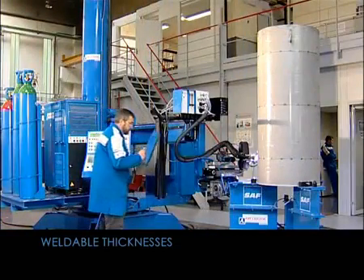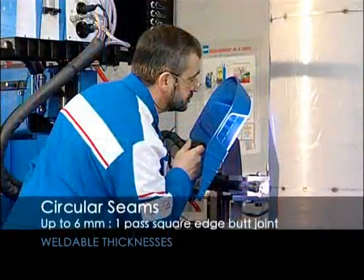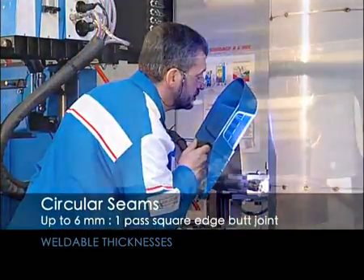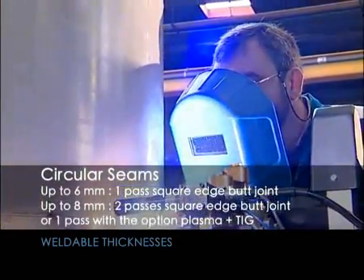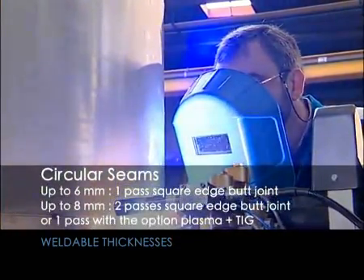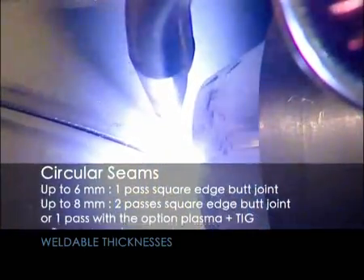For circular seams: up to 6 mm, one pass, square edge butt joint, or one pass with the option of plasma plus TIG; over 8 mm, bevel required, several passes.